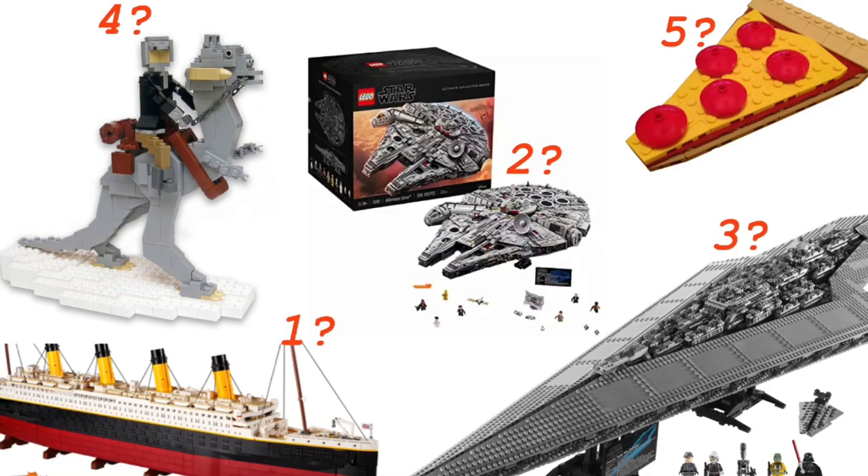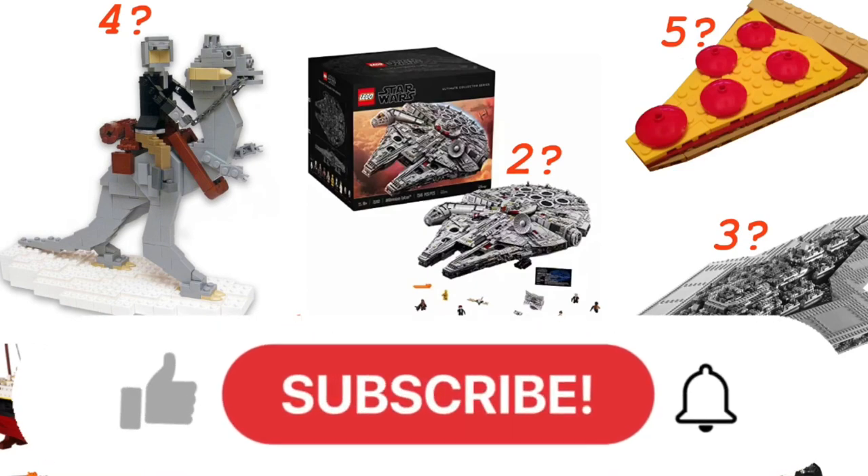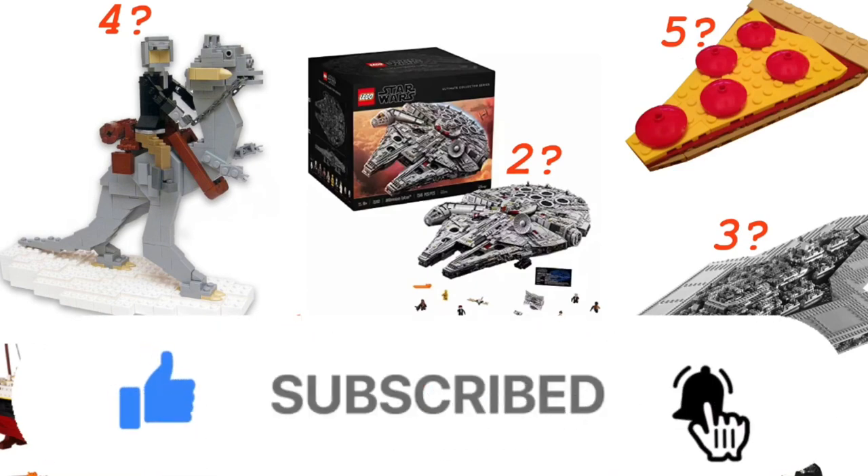Hopefully you enjoyed this video. Don't forget to like and subscribe, and I will see you later. Goodbye everyone!